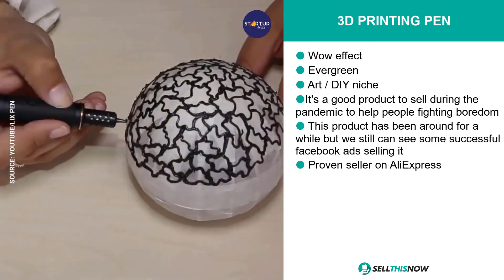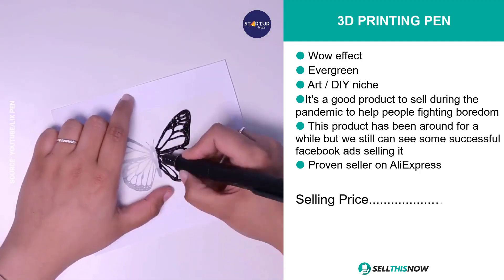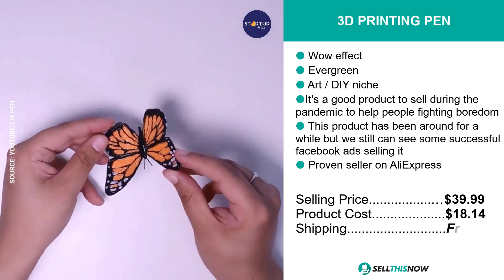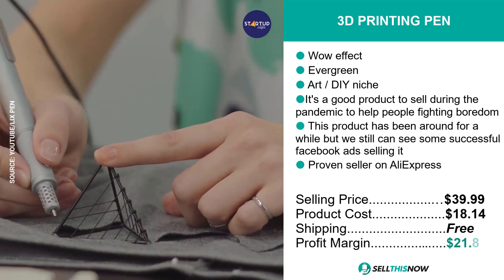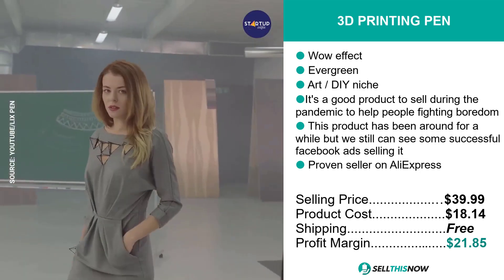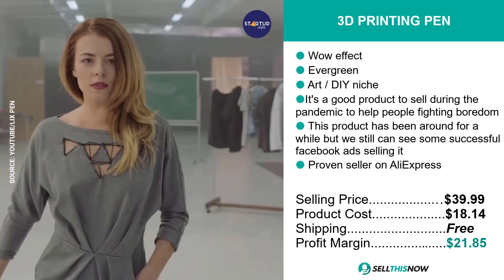And it's a proven seller on AliExpress. The selling price for the 3D printing pen is just under $40, whereas the product cost is only $18.14. Shipping is completely free, so you're looking at a profit margin of $21.85. Sell this now.